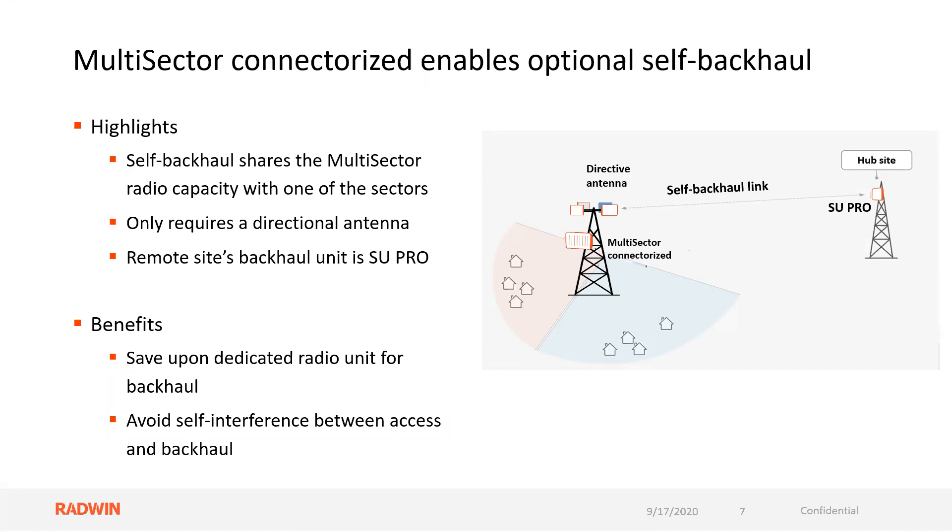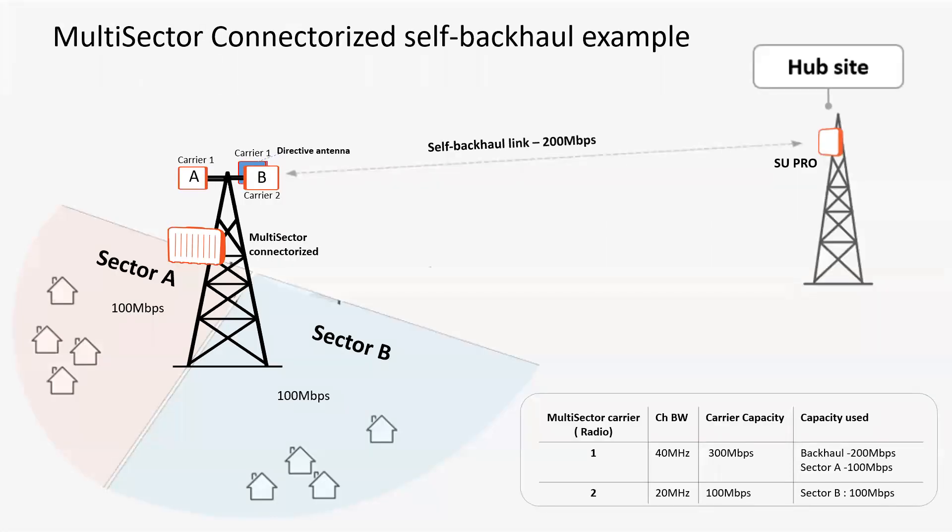The benefits of this are enormous — you save on a dedicated radio unit for backhaul. You don't have to put a 2000 D-plus or another backhaul option in place. You also avoid self-interference between the access and the backhaul, which is also huge. Looking at this more closely, I have a 360-degree ring, and focusing on basically half of the 360 degrees, I have sector A and sector B.